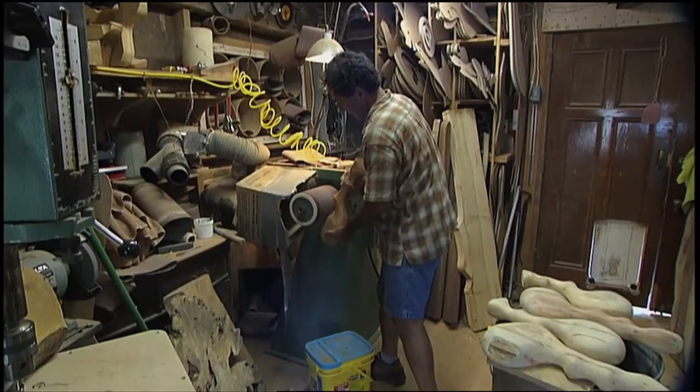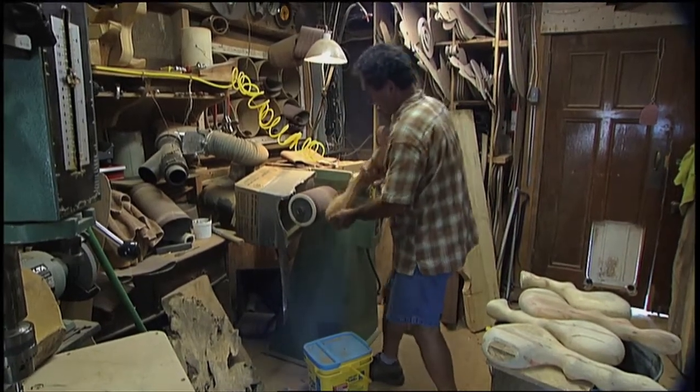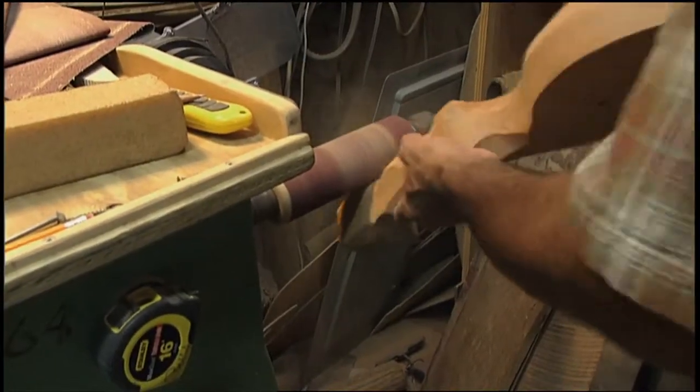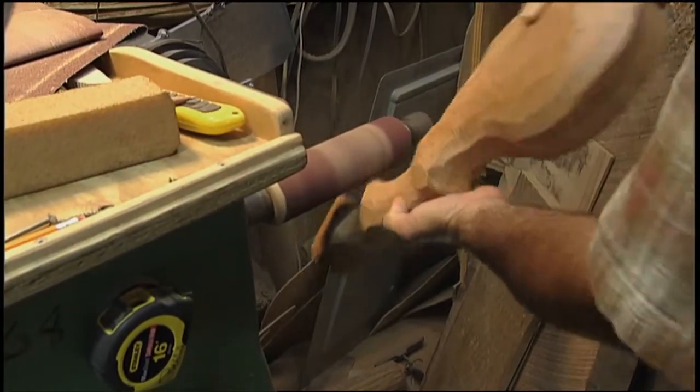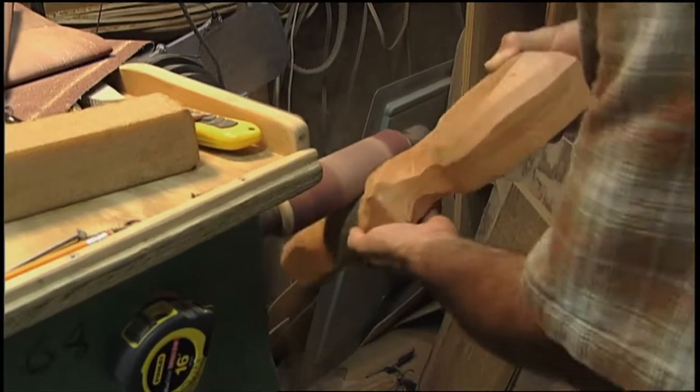After I've gotten done sanding this — and of course this is just the roughest sanding — it goes through 20 more grits until it gets to 400 grit. And then when it's smooth, it gets oiled and turns dark, and that's when it really turns into something.